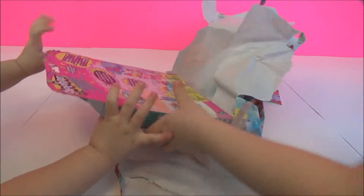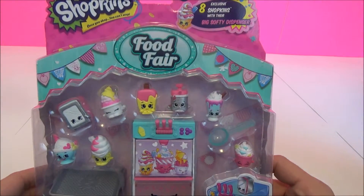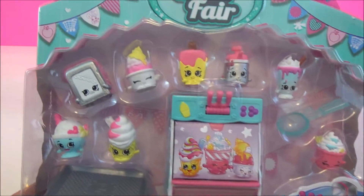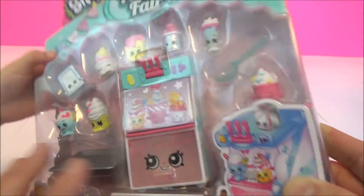Shopkins! Shopkins! Let's see what this one is! Part of the Food Fair Collection with the Big Softie Dispenser Cool and Creamy Collection! This makes me want to shout! There's the Big Softie Dispenser!